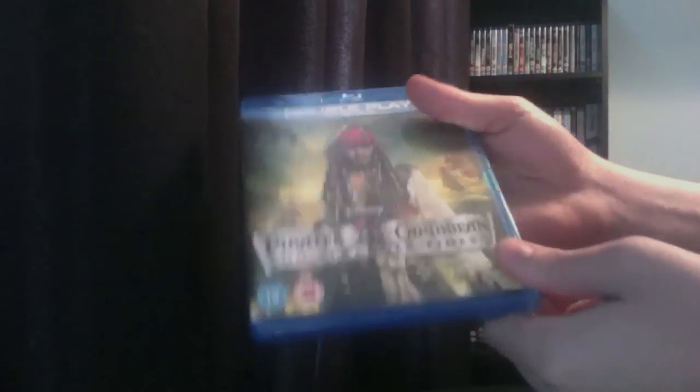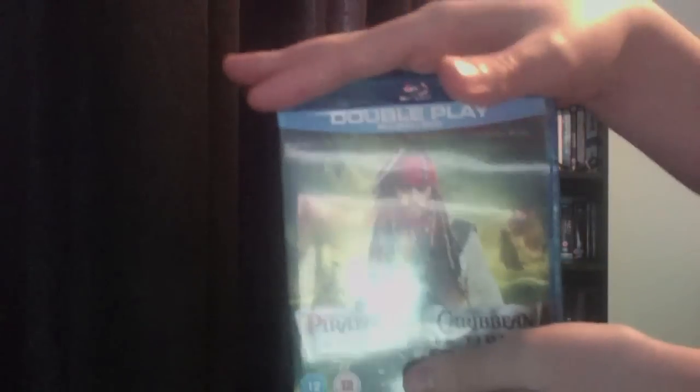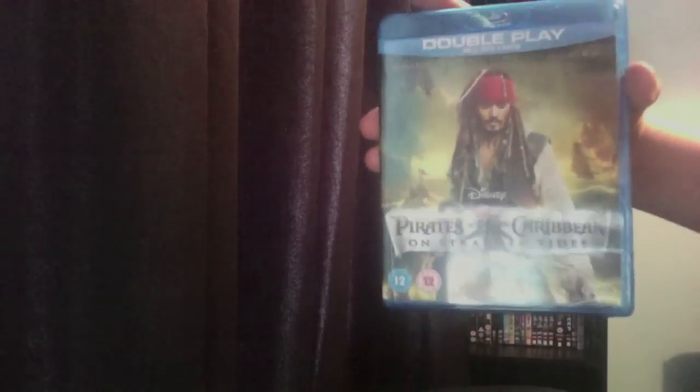So you've got the actual Blu-ray and then you've got the copy DVD as well. That's my quick unboxing of Pirates of the Caribbean: On Stranger Tides on Blu-ray. I hope you enjoy the unboxing — we've got two more Blu-ray unboxings today, so thanks for watching. Remember to comment, thumbs up, and a subscription is very appreciated. Thanks for watching!